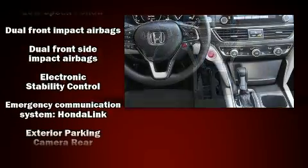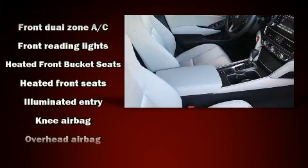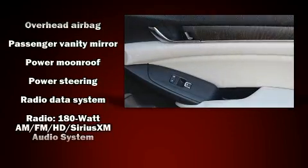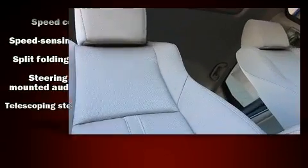Honda also prioritized safety and security with features such as head curtain airbags, traction control, a panic alarm, and four-wheel disc brakes with ABS. Adaptive cruise control maintains a preset distance behind the car ahead of you, simplifying highway driving and enhancing safety.